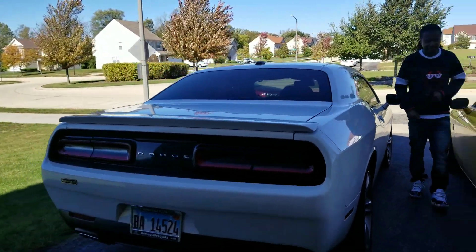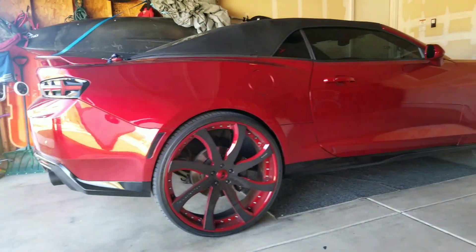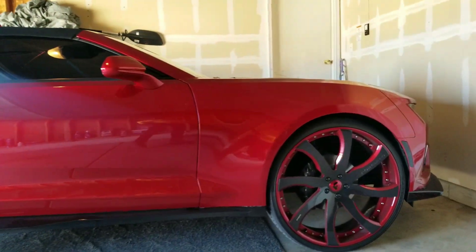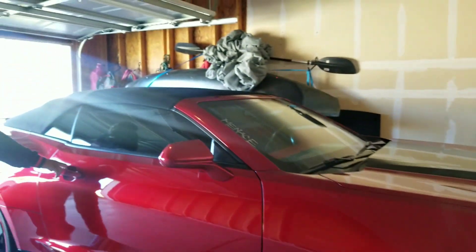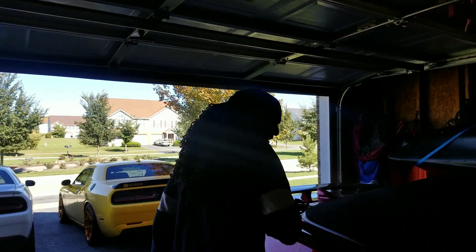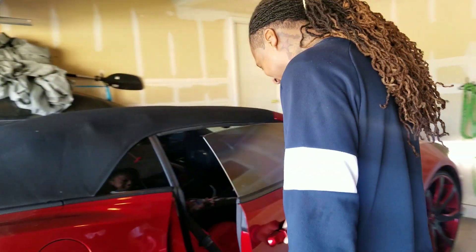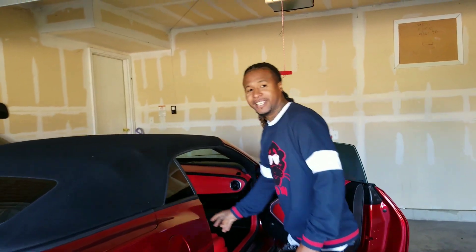Yeah, here it is — y'all already know what this is! The Red Bone SS. He's rocking 4Gs now, but for those who don't know, he became a Rucci designer. He actually designed his own set of Rucci wheels and they are being manufactured where you can actually pick them up and buy them. They're his brand wheels.